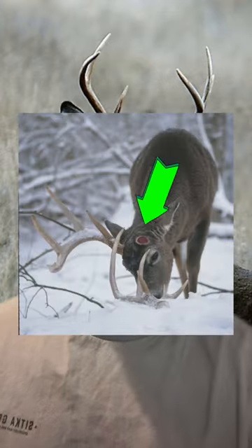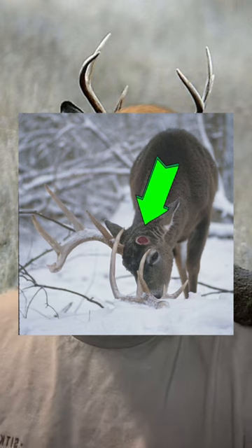But with that being said, the antlers grow from the pedicle, which is located on the frontal bone of the skull. And the skin or tissue on top of the pedicle actually reacts with hormones, which causes the antler to grow.